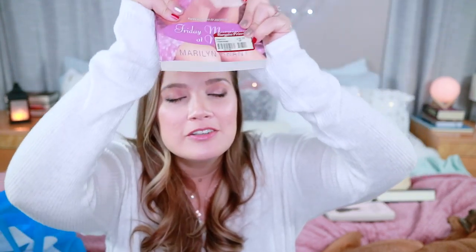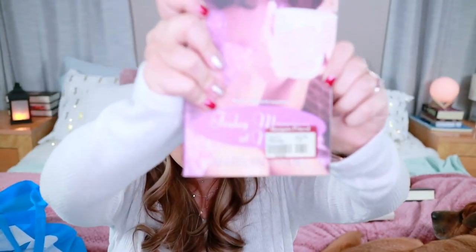The next book is a library binding version of Jerry Spinelli's Stargirl. I read this recently and I didn't love it — I didn't hate it, but I didn't like it enough to keep it on my bookshelf. And it's not beautiful enough to keep either. Then another one that's like women's lit — Friday Morning at Nine by Marilyn Brandt. Can we talk about why they put a sticker right over the title? I hate stickers on books. Can we start a petition? Honestly, some of these could be really good but I'm just not into it.